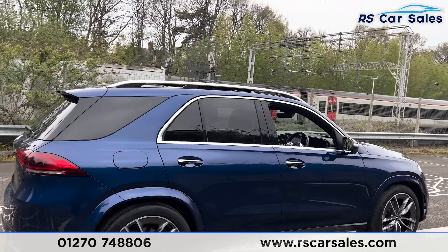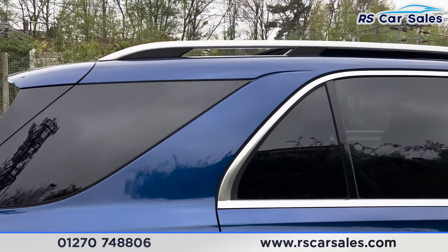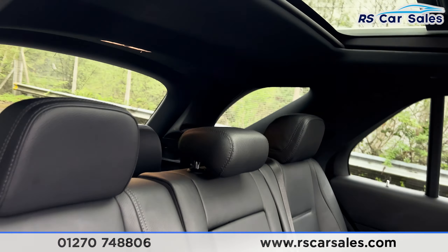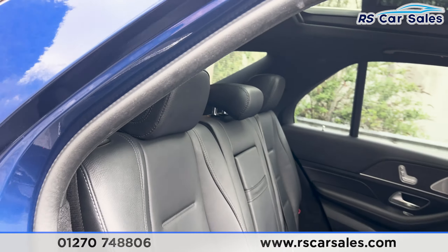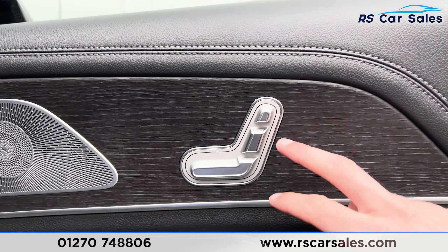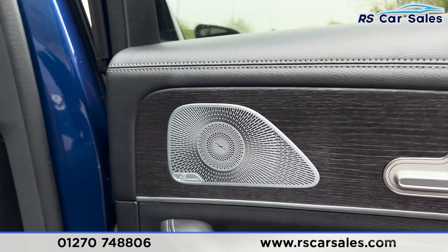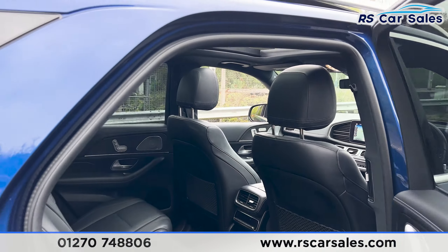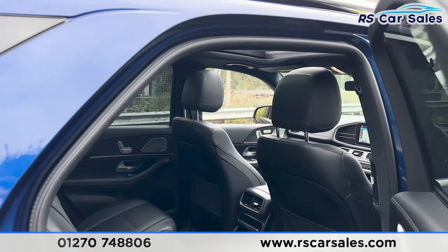This vehicle is a seven-seater, so taking a look at the interior, you'll find we have three seats just here. We also have two extra seats in the boot. We have the fixed ISOFIX points as well. Both of these outer seats are electrically adjustable. We have the premium Burmester sound system, climate control in the centre for the rear passengers, and electric windows on the doors.